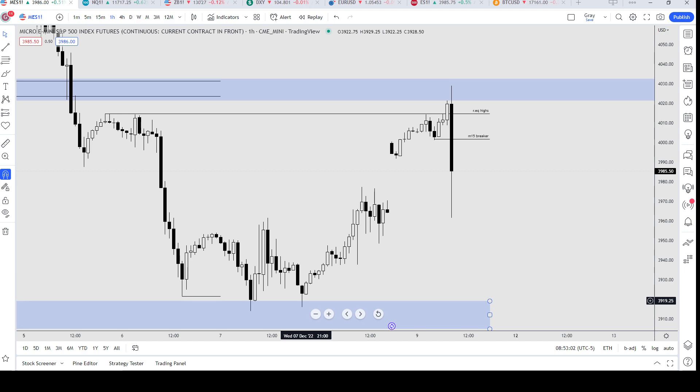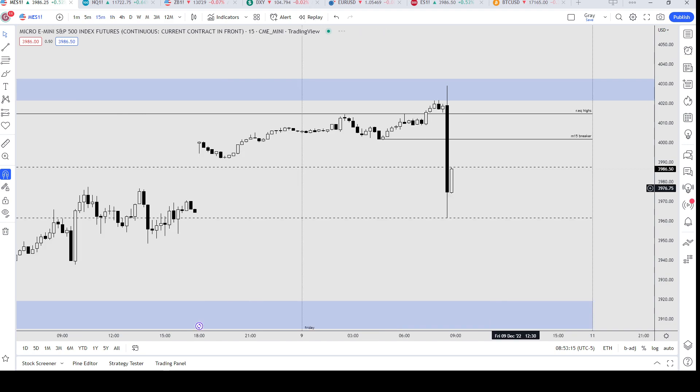On the one-hour as well, we do have the phantom trendline liquidity and relative equal lows down here as well. I believe if price closes like this, I'm going to see the move lower today on Friday — that's my plan for now. I'm going to wait till 9:30 and maybe even 10:15, because at 10 a.m. there's another news driver. I'll be hunting my entries from 9:30 onwards.